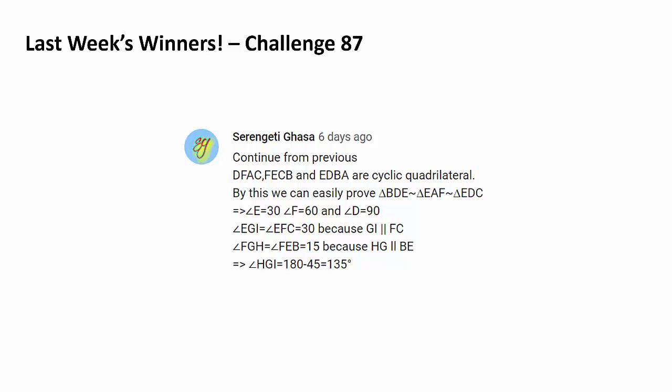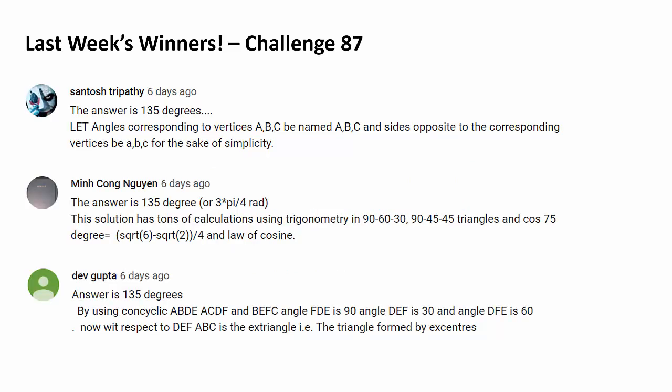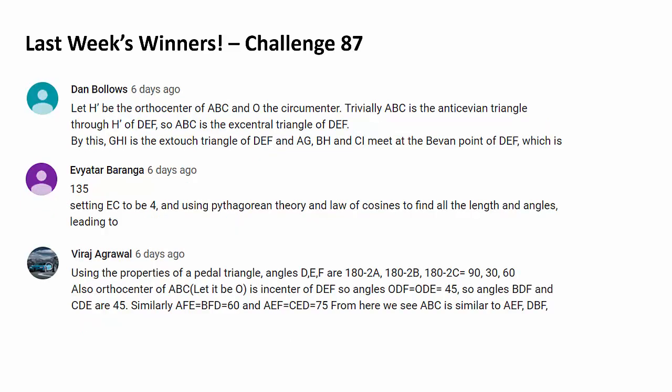Let's recognize 6 more people. Congratulations, Santosh Tripathi, Minkong Guyen, Dev Gupta. Congratulations, Dan Boloz, Eviatar Baranga. And last but certainly not least, Viraj Agrawal — a huge shoutout to every single winner.